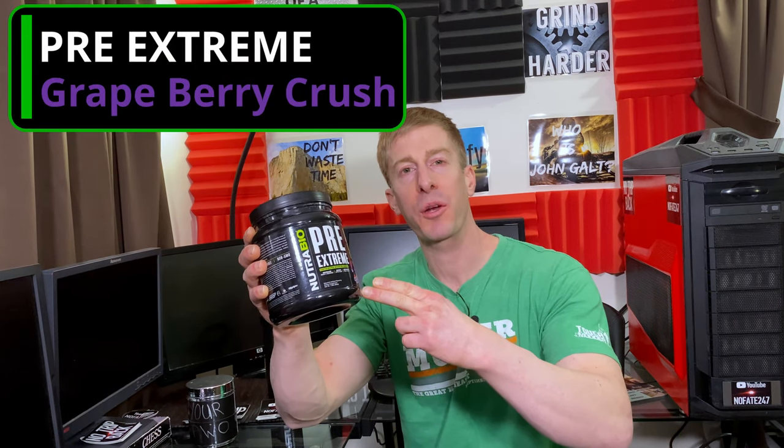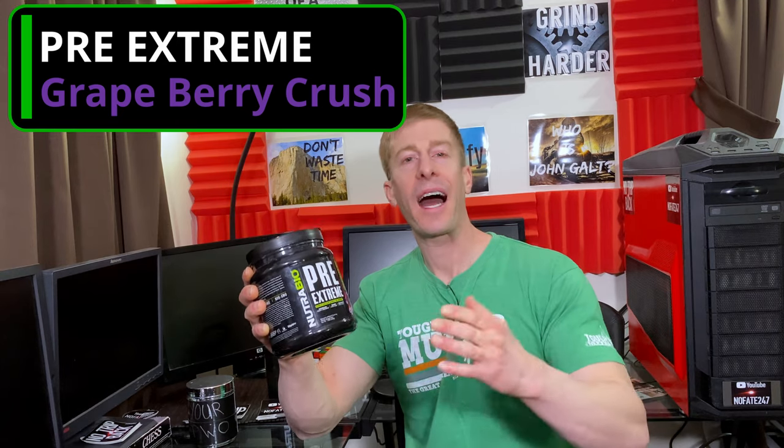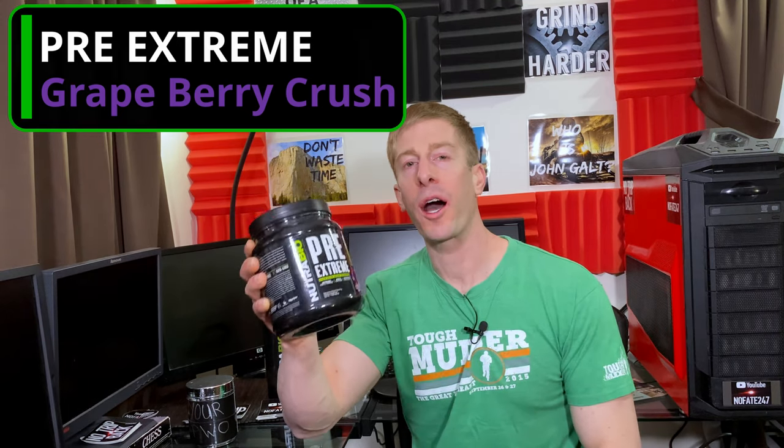The No Fade Channel checking in. Today we are reviewing Nutribio's newest flavor in their Pre-Extreme Pre-Workout, Grape Berry Crush. We're gonna go over why this made my number one pre-workout for 2020 in terms of value, and we are going to compare the Pre-Extreme Pre-Workout to your pre-workout.